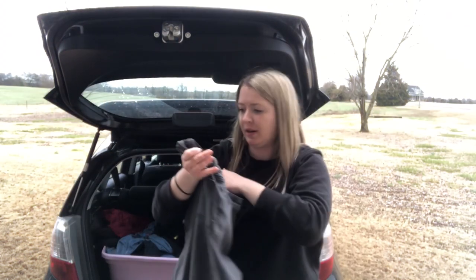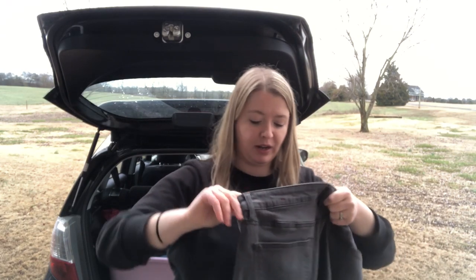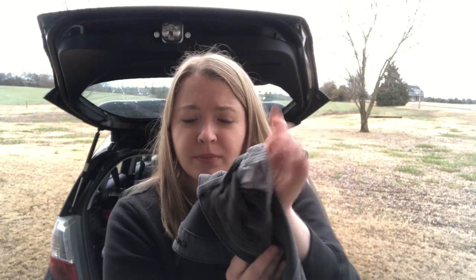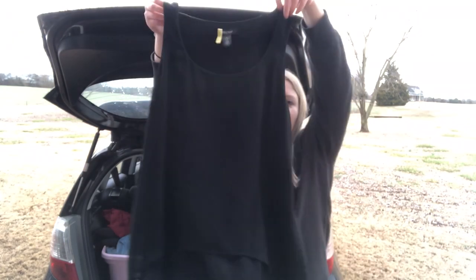Next is a pair of Talbots jeans — they're gray. It's a great size, women's 14. It's a jegging called the Flawless Five Pocket, with cute interior contrast striping on the pockets. They're in just great condition. I just sold a pair of Talbots from that Flawless Five Pocket line last week for between $40 and $50, so I think this'll do well. Talbots is not cheap brand new.